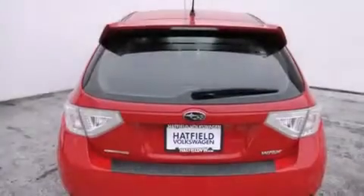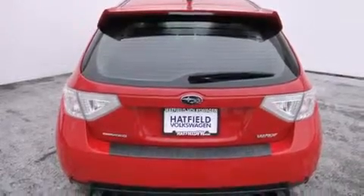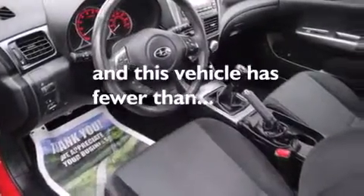Additional features include front-side impact airbags, a rear window defroster, a traction control system, and a keyless entry system. This vehicle has fewer than 40,000 miles on the odometer.